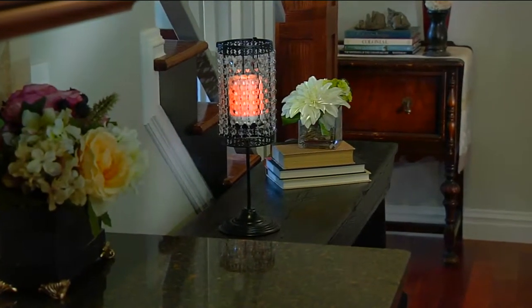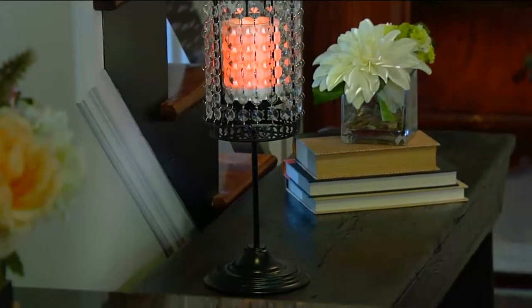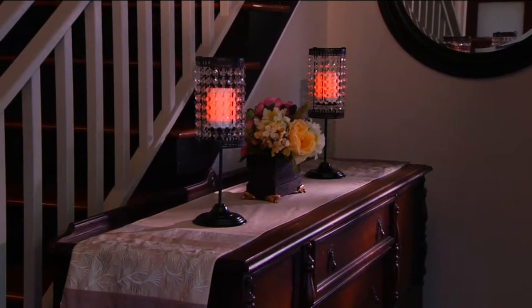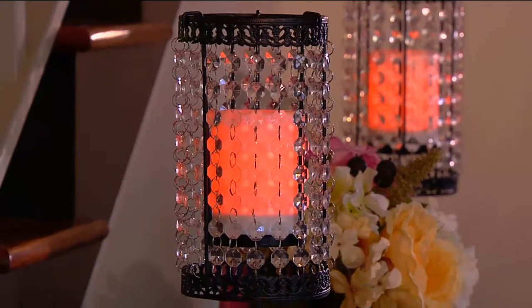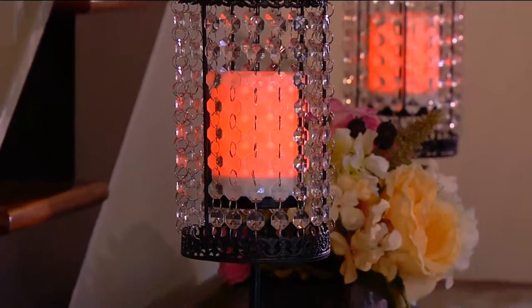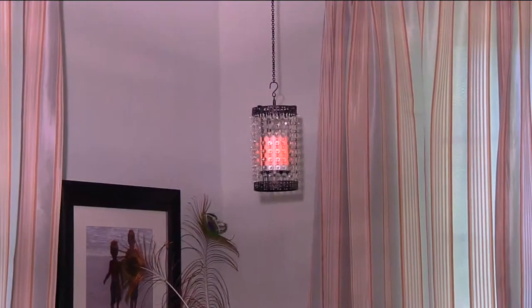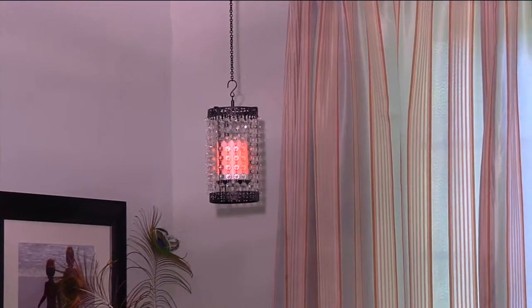You're going to add two AA batteries when you get this home. And with those two AA batteries, you're going to get 1,000 hours of glow time. So if you chose to have it glow for five hours a night, you won't have to refresh those batteries until late July. We really give you not only great beauty and great decorating, but you're also getting all that great technology too.